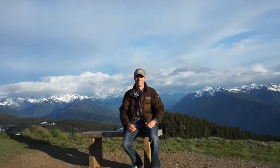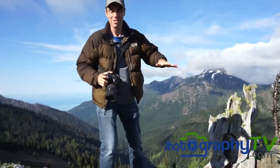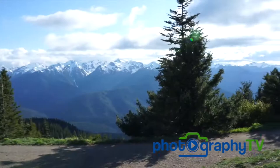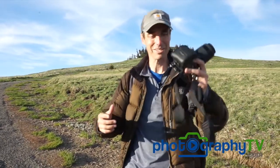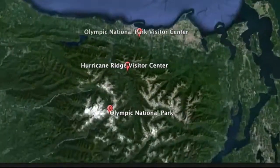Hello and welcome to PhotographyTV.com. We're on-site at Olympic National Park at Hurricane Ridge. During today's episode we're at Olympic National Park and we're going to be exploring Hurricane Ridge.